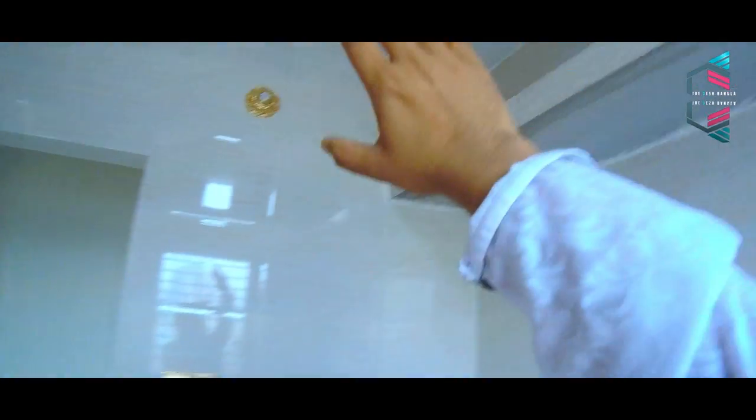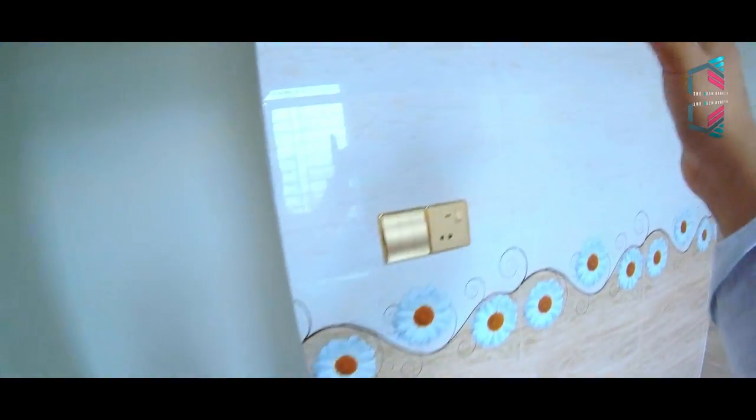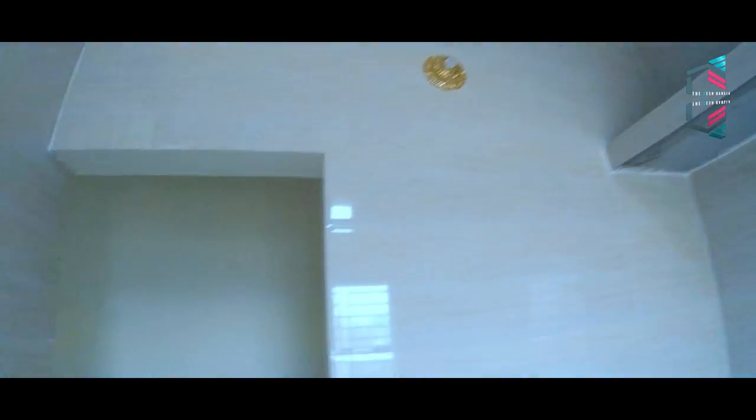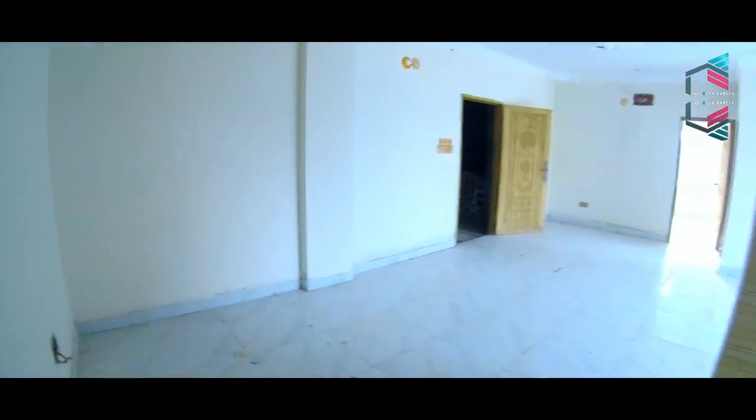We'll have a cabinet in this room. We'll have a nice switch. We'll have our color — finished with plastic paint color.